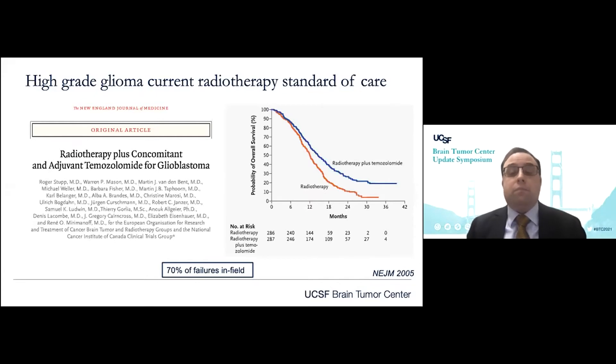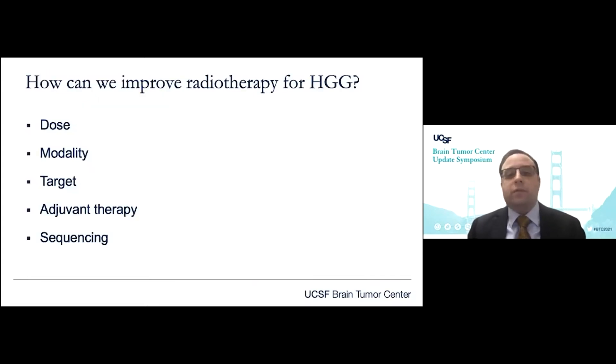Over the past many years, predating this landmark trial, the radiation oncology community has sought to maximize the efficacy of radiotherapy by considering and modulating the various parameters of radiotherapy delivery. For this brief talk, we'll consider these parameters of radiotherapy treatment as they relate to advancing outcomes for glioma, and high-grade glioma in particular.